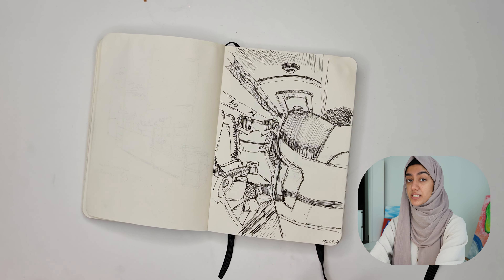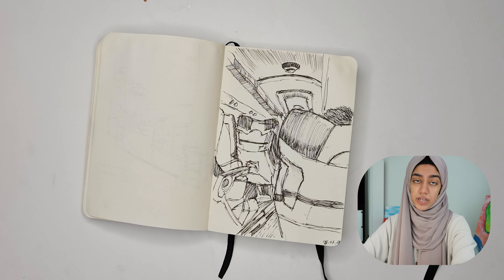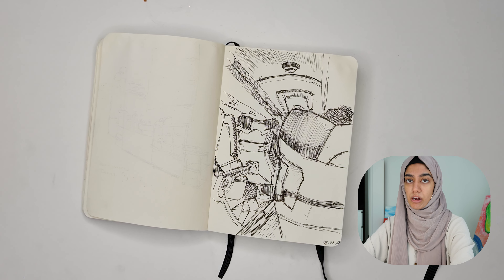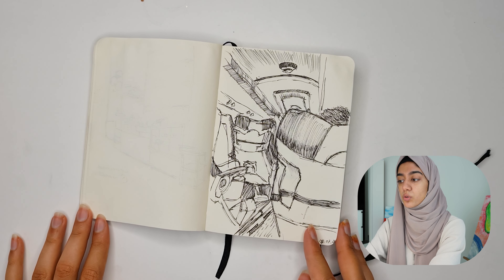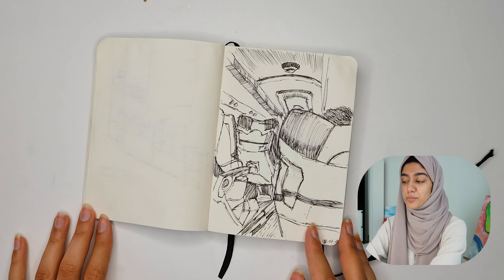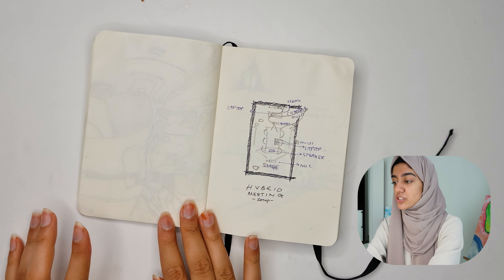I did a lot of bus sketches because when I used to go to work, I'd wait around about 15 minutes in the bus. That was actually a really good time to sketch, even though there's only so much you can sketch inside a bus, but I somehow managed to do it. So this is one of those sketches.